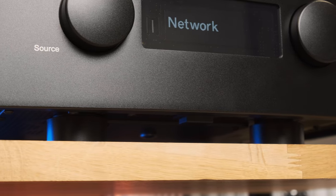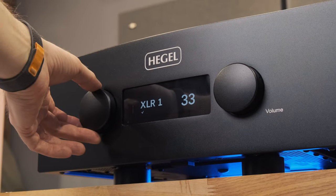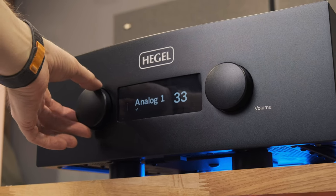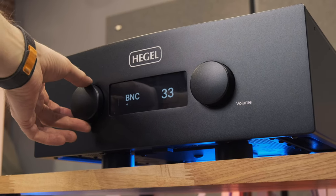In general, the ergonomics here are such that even your cat could cope — turn the input selector on the left, increase the volume on the right. Nothing changes in Norway: all their amplifiers look and operate in exactly the same way, distinguished solely by height. The H600 is the largest among them.